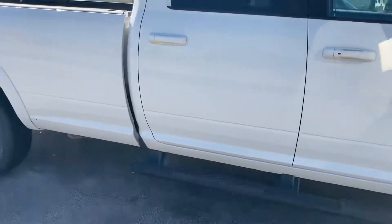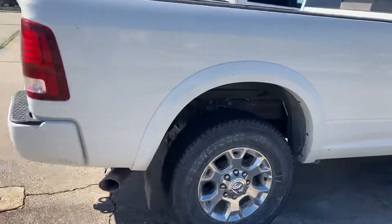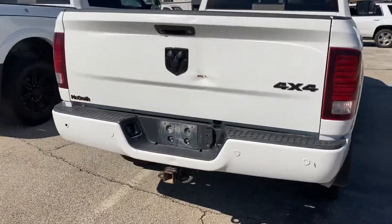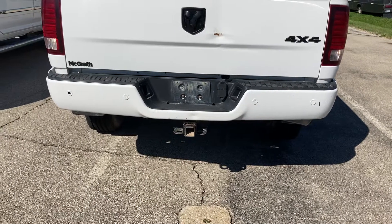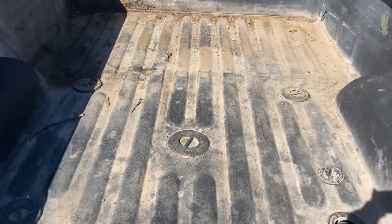Exterior is in pretty decent shape, I'd probably give her an 8 out of 10. I don't see any big major body dents or anything in the actual metal here. It was a work truck, so she does have a little wear and tear on her. Looks like we do have a little thing here in the tailgate. But she does have her tow group, spray-in bed liner with the 5th wheel prep.